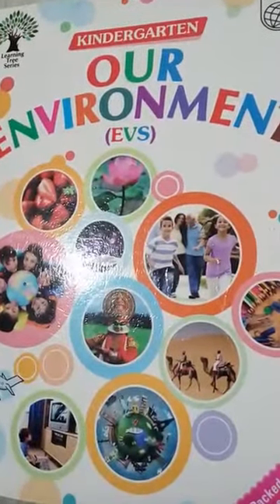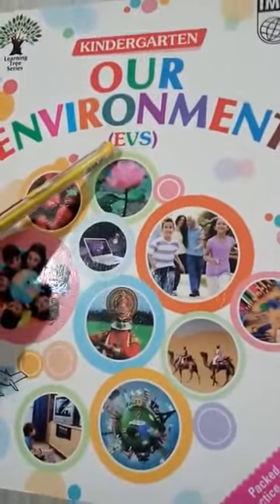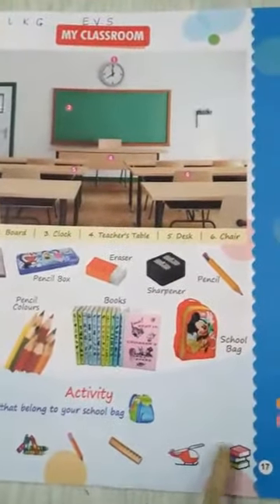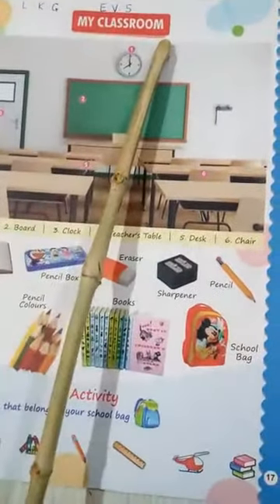Good day LKG kids. Today we will do EVS and in EVS you will have to tick out page number 17. On this page, today's topic is My Classroom.